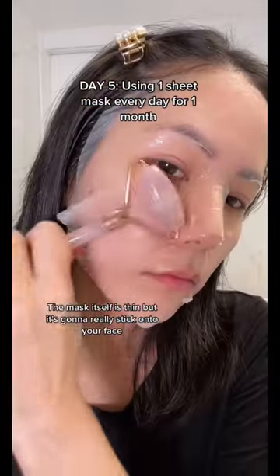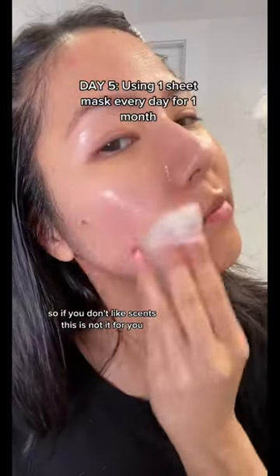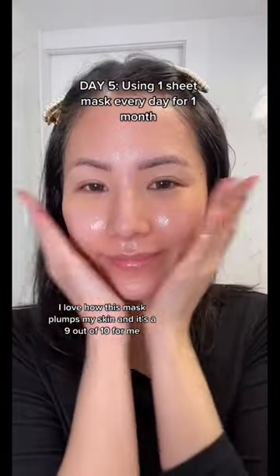The sheet mask itself is thin, but it's going to really stick onto your face. This mask does have fragrance in it, so if you're sensitive to fragrance, it's not for you. I love how this mask plumps my skin, and it's a 9 out of 10 for me.